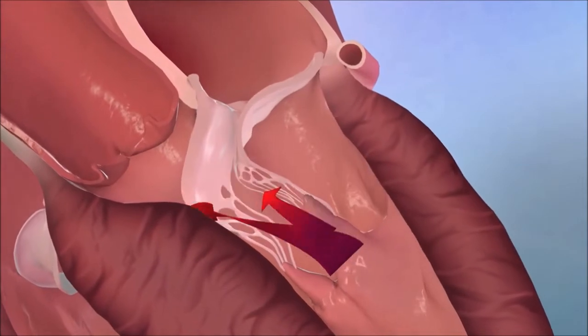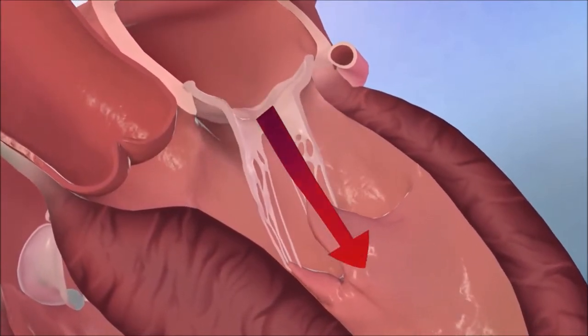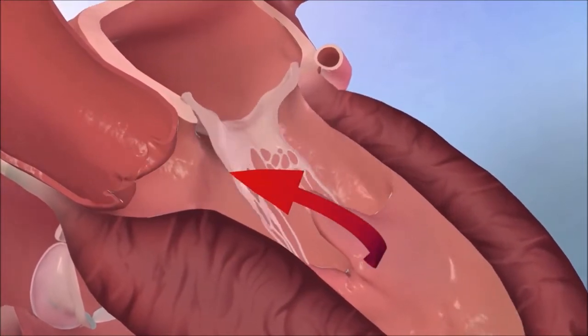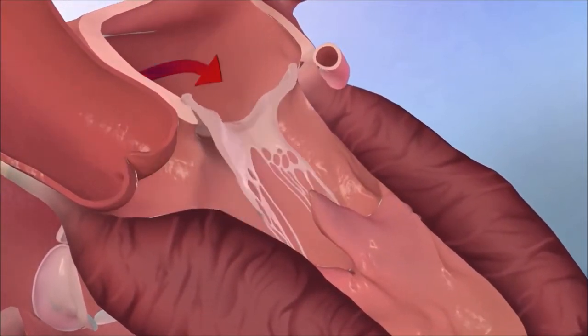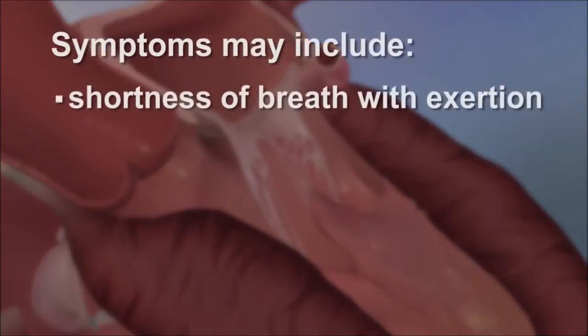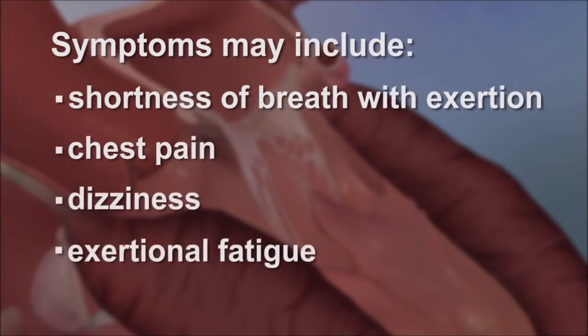This obstruction to blood flow and mitral regurgitation creates high pressures in the heart and is the main cause of limiting symptoms in patients with obstructive HCM. Symptoms may include shortness of breath with exertion, chest pain, dizziness, or exertional fatigue.